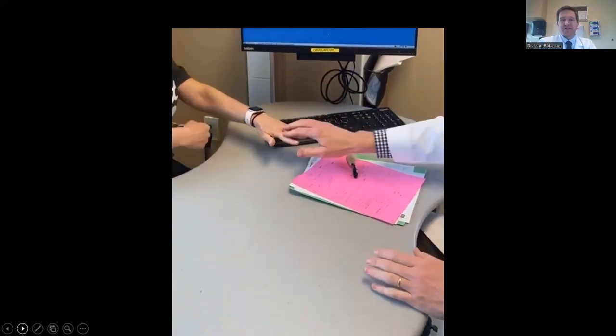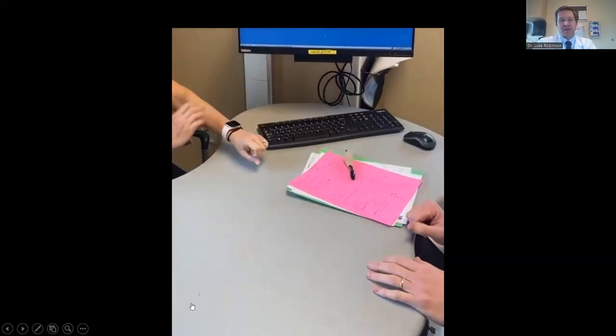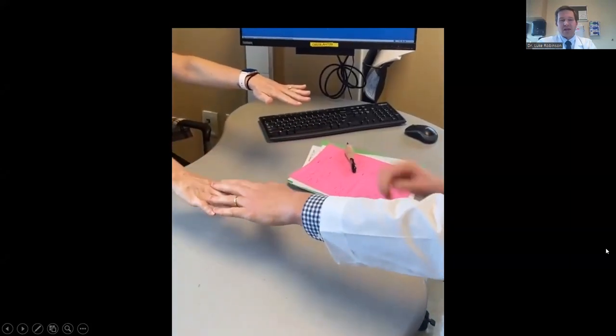This is an example of Maudsley's test. I think it is a great way to confirm the diagnosis.